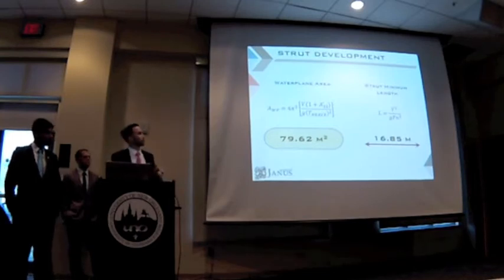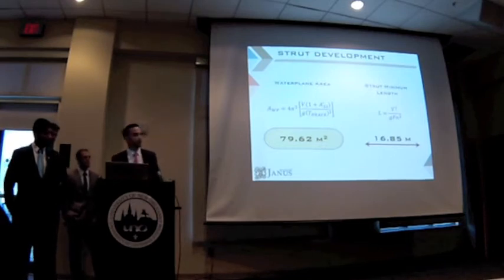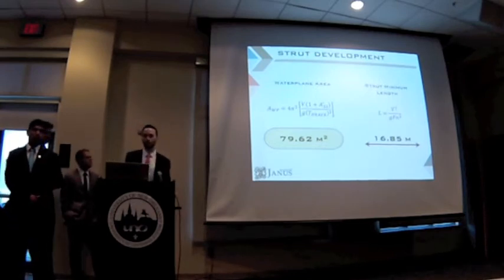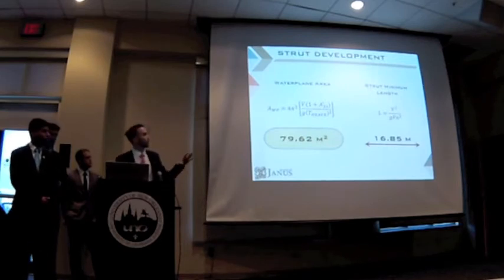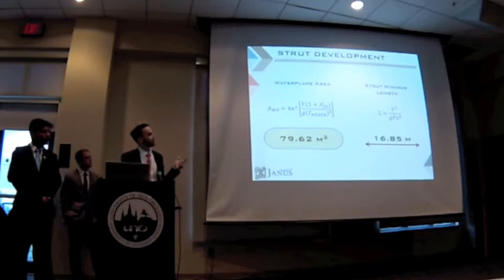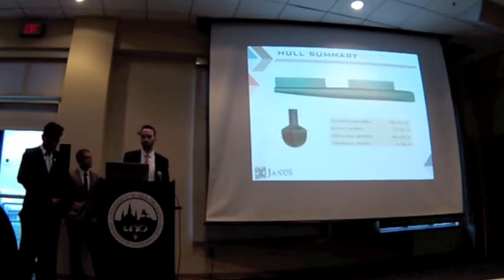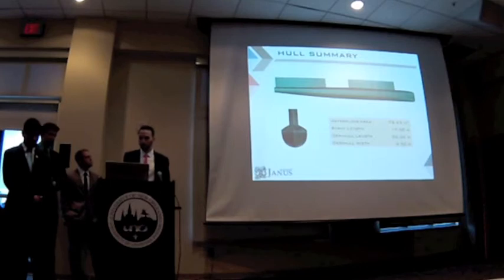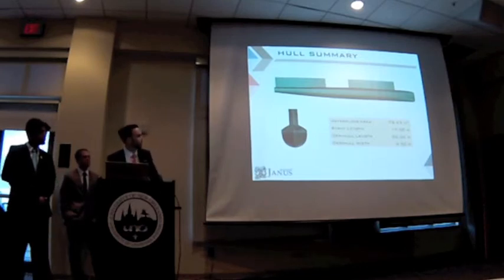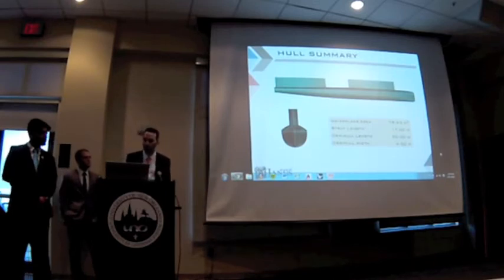On our resistance estimate, we saw that we were getting significant wave resistance at about a Froude number of 0.4. So we decided to use the Froude number equation and back out our minimum required length for our struts, which came out to be 16.85 meters. After we had all this information, we were able to design our final hull, which came out to be a waterplane area of 78.62 meters squared, a strut length of 17 meters each, a demi-hull length of 50 meters, and each hull having a demi-hull width of 4.5 meters.